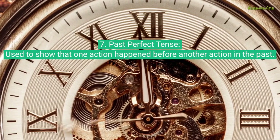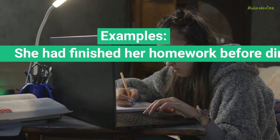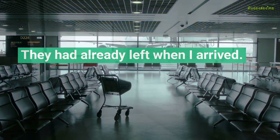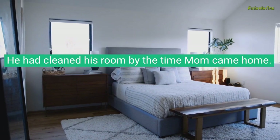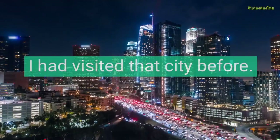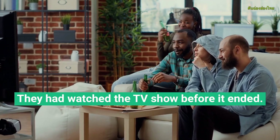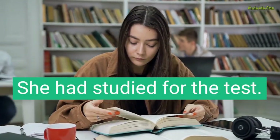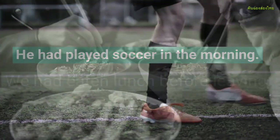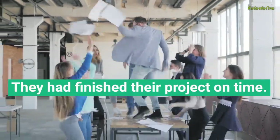Past Perfect Tense, used to show that one action happened before another action in the past. Examples: She had finished her homework before dinner. She left when I arrived. He had cleaned his room by the time mom came home. We had read the book before the movie came out. I had visited that city before. They had watched the TV show before it ended. She had studied for the test. He had played soccer in the morning. We had eaten lunch before leaving. They had finished their project on time.